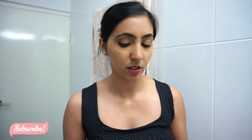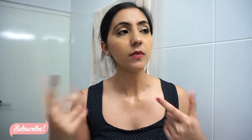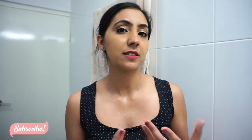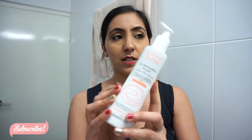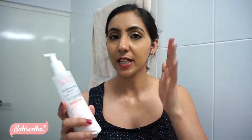I do have sensitive and dry skin, a little bit combination from last summer, but it's getting better and not as oily as it used to be. After removing my makeup, I'll go with either a cleansing milk — I've been using the Avene one. It's really good for sensitive skin and makes your face feel nice and smooth.